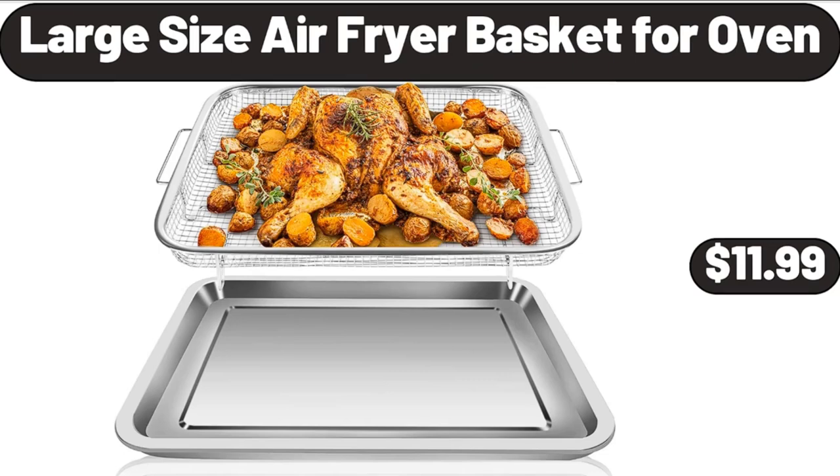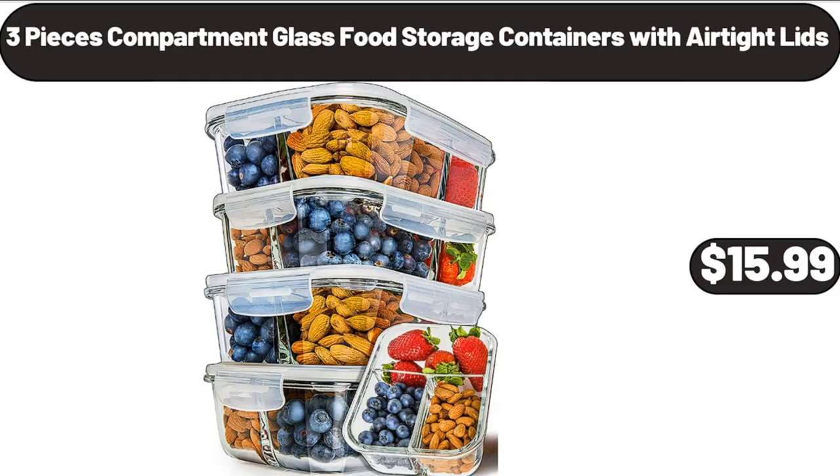Large size air fryer basket for oven, $11.99. 3-piece compartment glass food storage containers with airtight lids, $15.99.